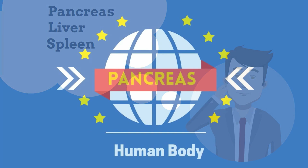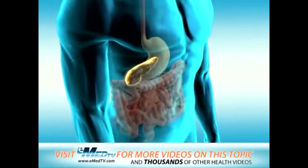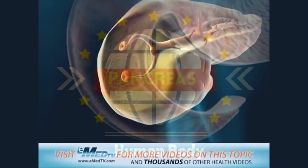The pancreas is an organ located in the abdominal area. The pancreas is an organ about the size and shape of an average banana. It sits behind your stomach, and the opening of the pancreas attaches to the first part of your small intestine.